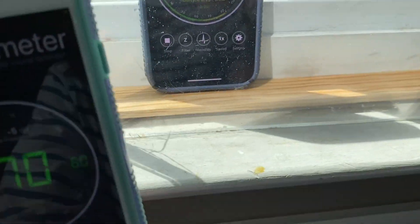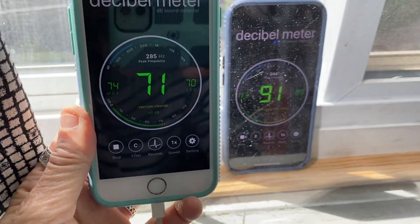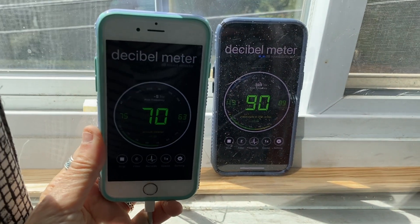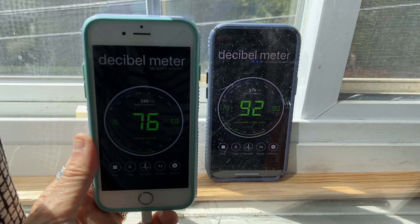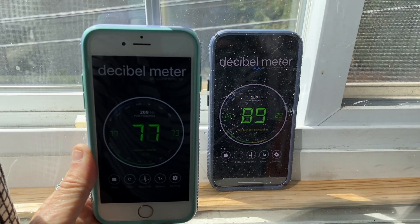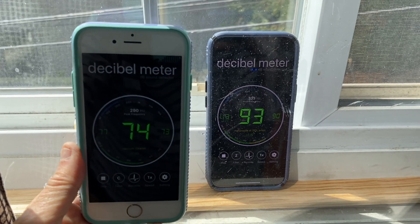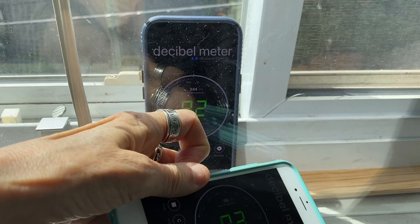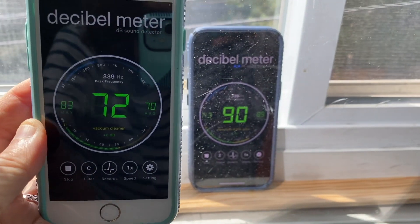The difference between the decibel reading inside and outside the plexiglass should give you a ballpark idea of the STC of that extra plexiglass — that is, how many decibels of noise that made it through the first window are blocked by the extra plexiglass panel. This is an estimate because different frequencies of noise are blocked more easily than others.